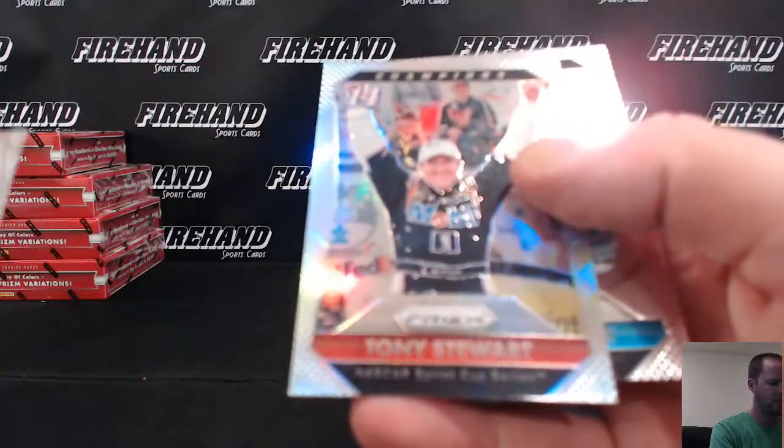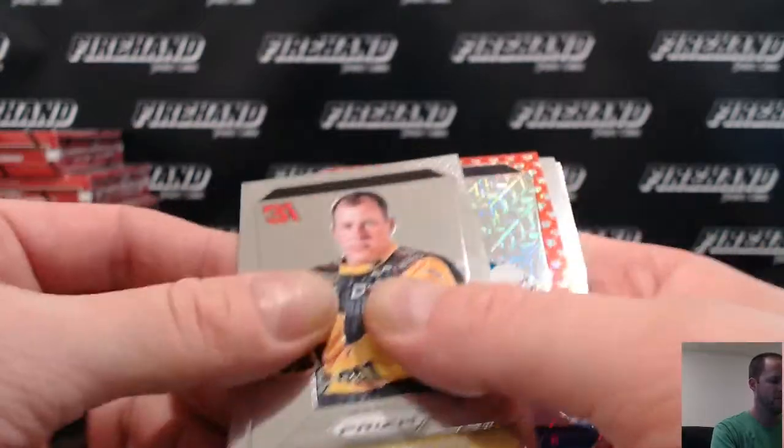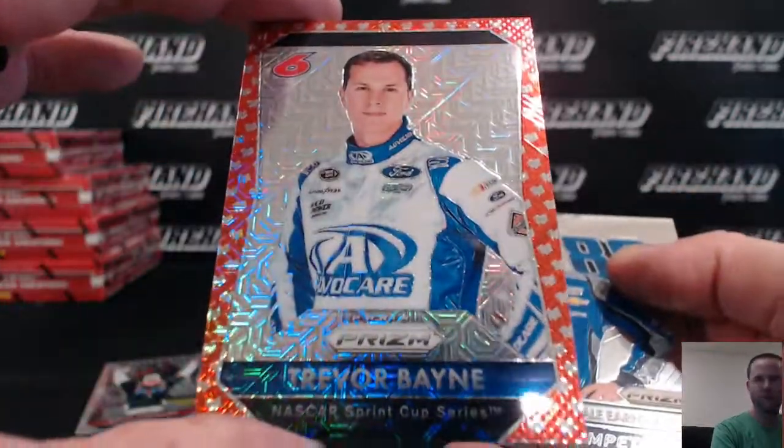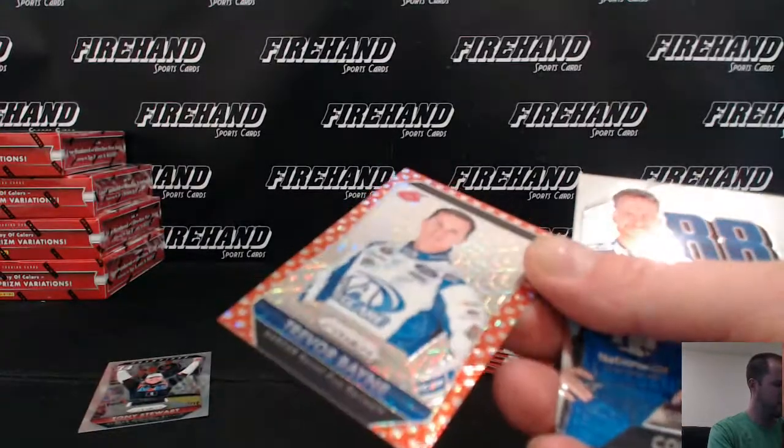Let's go — out of Tony Stewart Prism Champions. A Red Mojo Trevor Bayne, numbered out of 75.